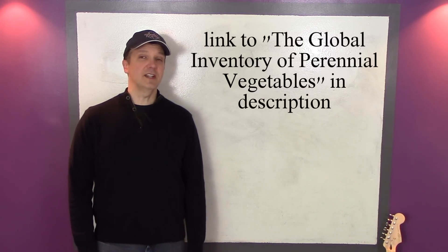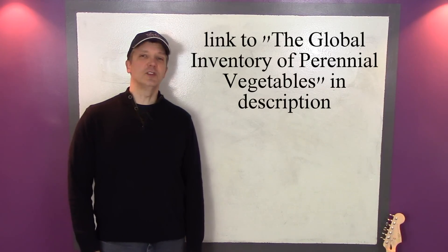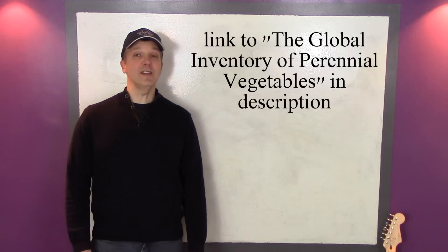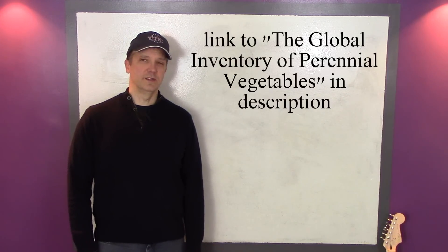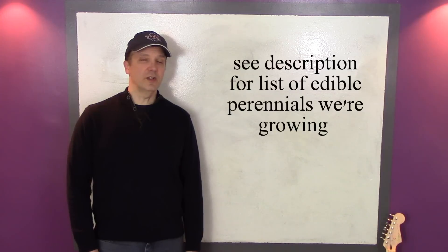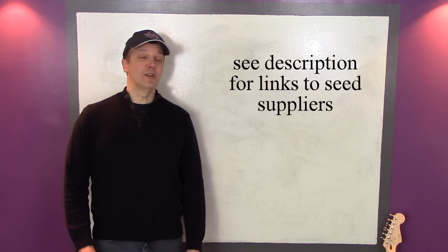If you'd like to learn more about growing perennial vegetables, please see the link below in the description to the Global Inventory of Perennial Vegetables. This document contains lists of perennial vegetables that can be grown all over the world. I've also provided a list of all the edible perennials we're currently growing in the garden, as well as links to where we bought the seeds for the new ones we're adding this year.